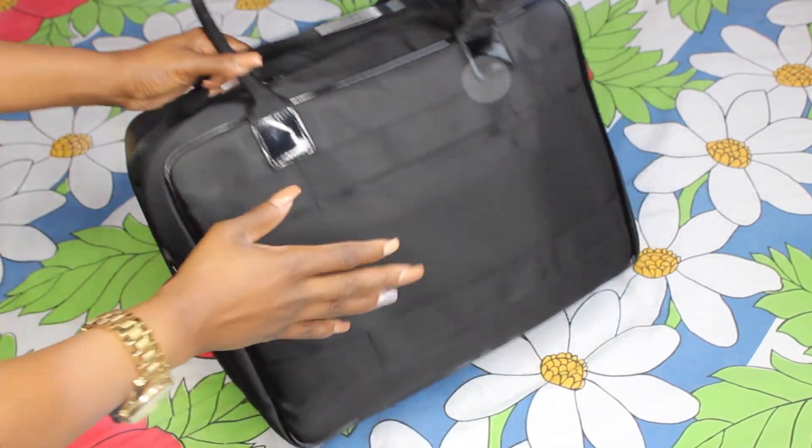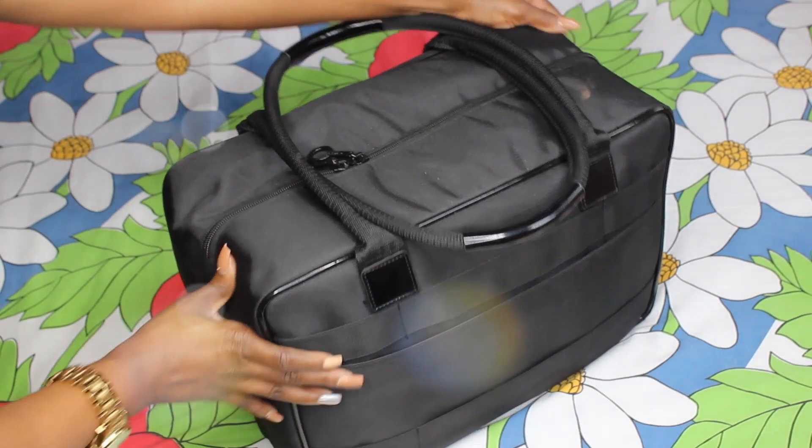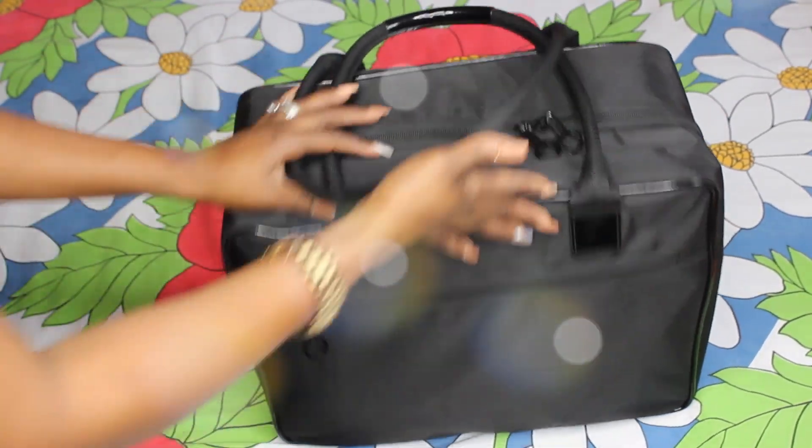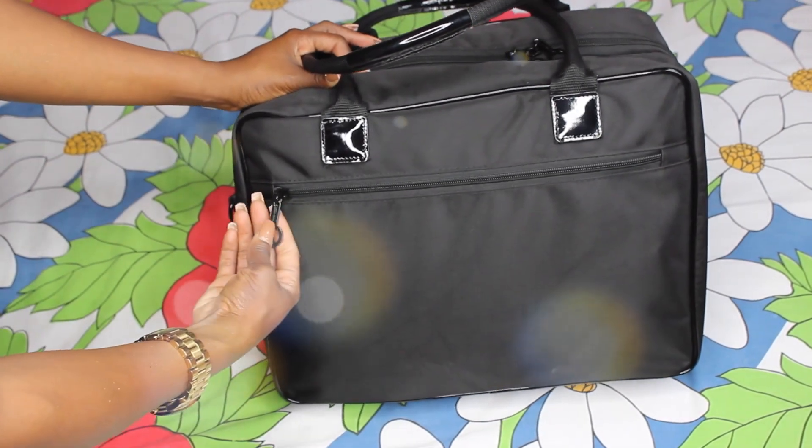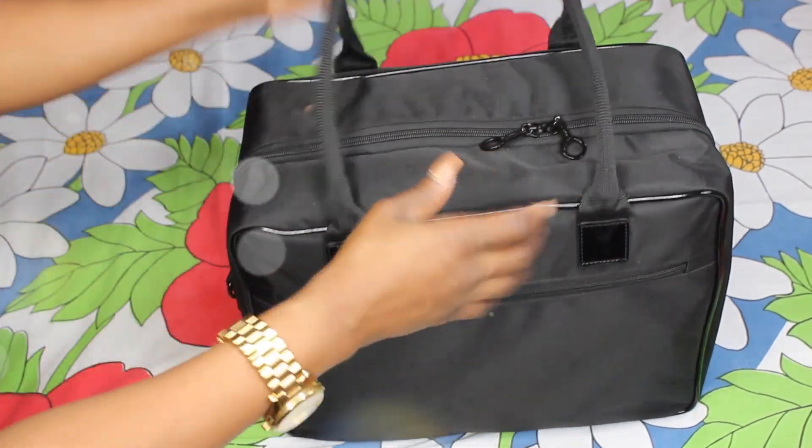This is my makeup case — it's actually a MAC bag, I got it from the MAC website itself. It has a zipper at the front and it also has the MAC logo on the zippers.